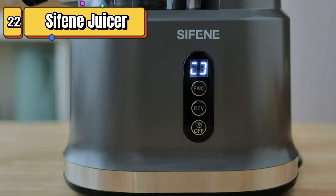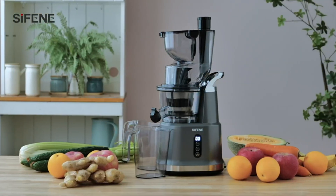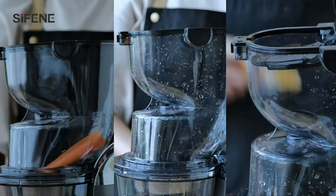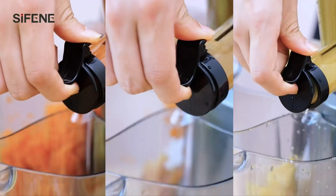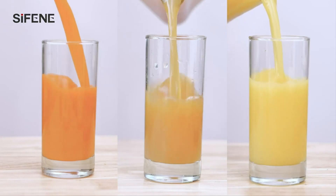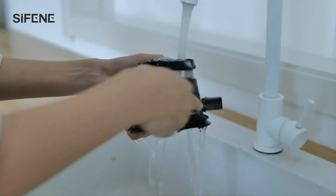Top 22 is a high-quality juicer that uses a slow masticating process to extract maximum juice yield from fruits and vegetables. It has an 83-millimeter wide mouth, is easy to clean, and made from BPA-free materials. It preserves the nutrients and enzymes in the produce and is very quiet. It is a great choice for anyone looking for a reliable and efficient juicer.